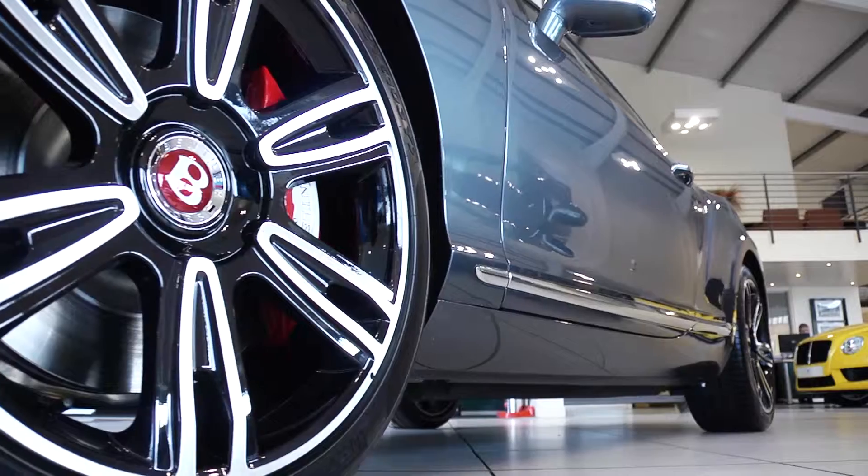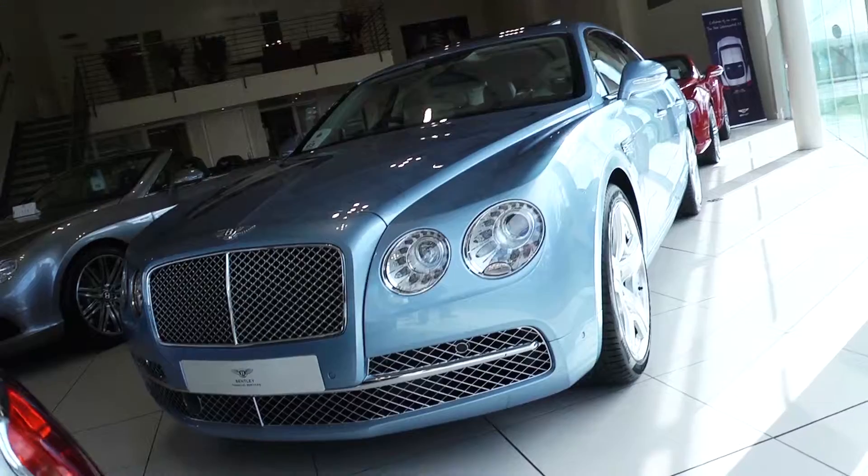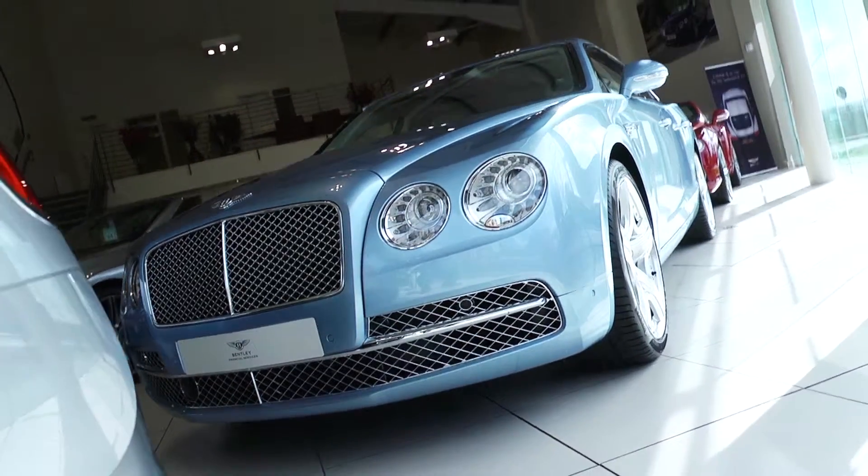In addition, we also sell genuine Bentley parts and accessories, allowing you to maintain and customise your car to your own preferences. To find out more about the services and offers we have available, contact us today.